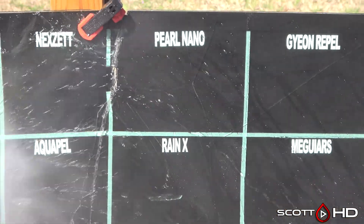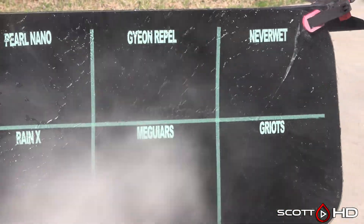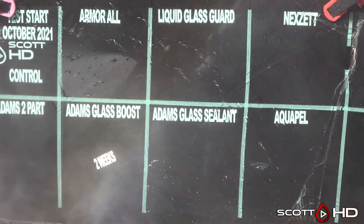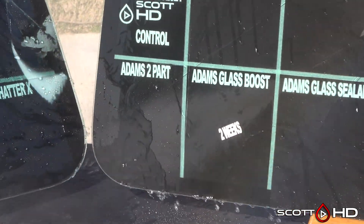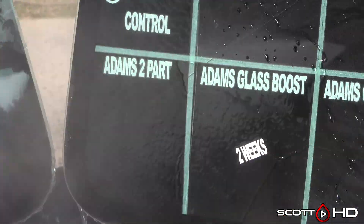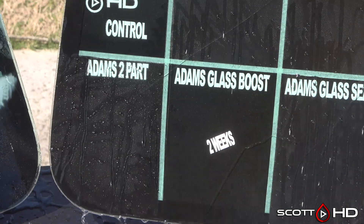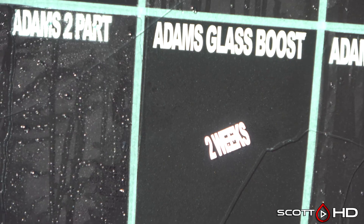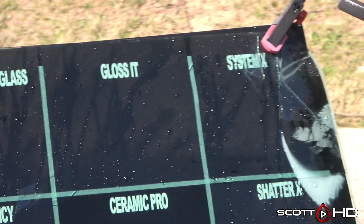I am honestly pretty surprised about how well these are doing. Just my experience with some of these products — Aquapel is what we use in our shop primarily, and I'm just not very happy with how long they last. We get about six months out of Aquapel. But look at Adam's two-part — that's kind of on its way to failure.